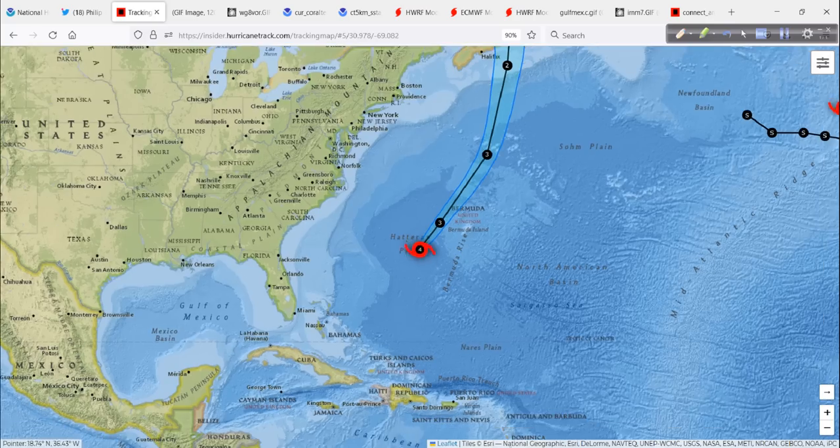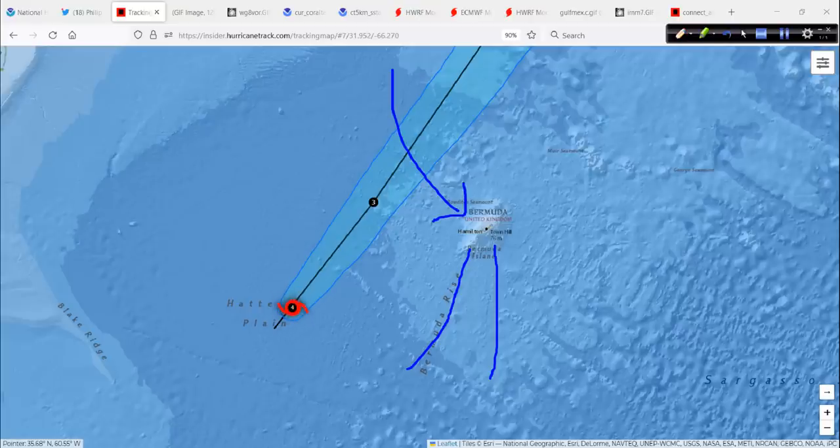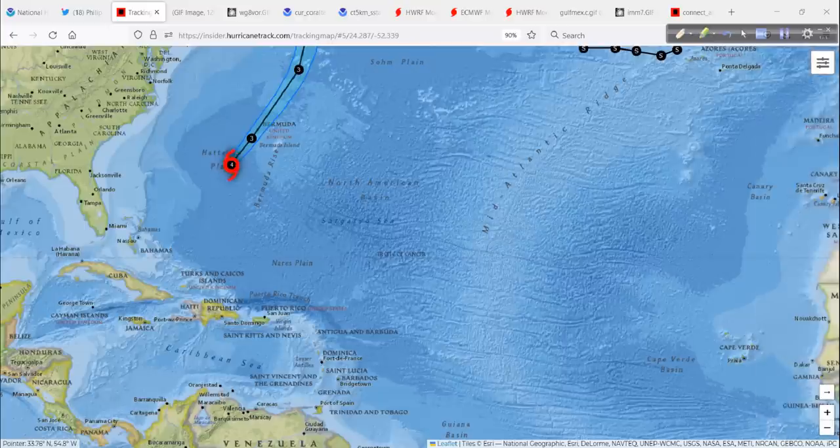Our friends down in Bermuda — let me zoom in real quick. There's Bermuda. This will be passing by in the overnight hours tonight with pretty strong southerly to southeasterly flow, and then when this goes by, those winds are going to switch out to the northwest. Bermuda could get blustery and kind of squally tonight — maybe you lose power. Not the best of evenings in the Bermuda area.